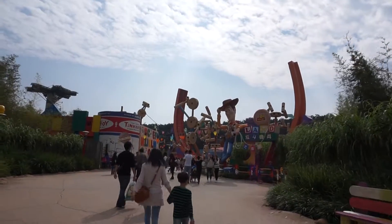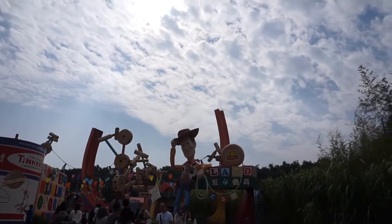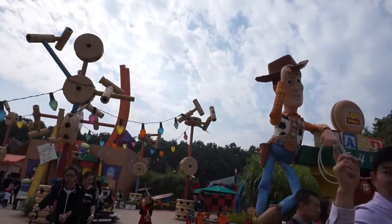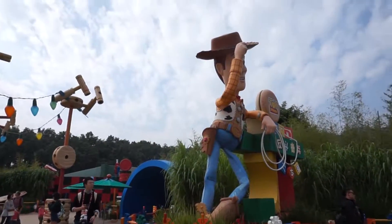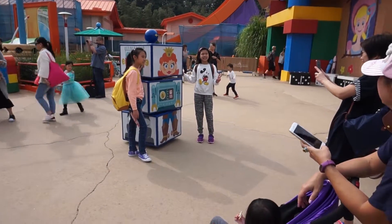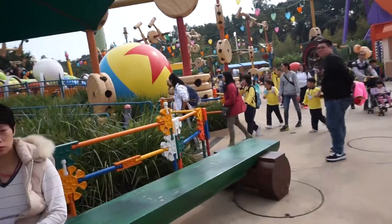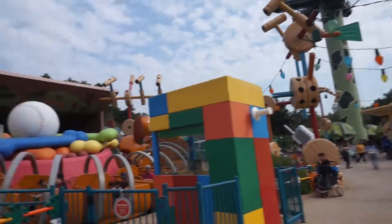After that we went to Toy Story Land, which I find the most interesting area. They make all the sets oversized so you get the impression you're actually a toy in the Toy Story world. They also have tall grass to help immerse you in the environment — I think they did this quite well. There's a roaming toy robot that speaks Cantonese, and kids were playing games with it.